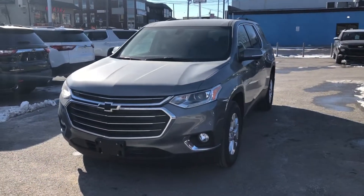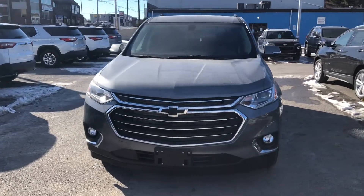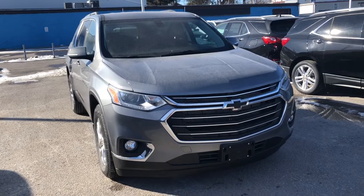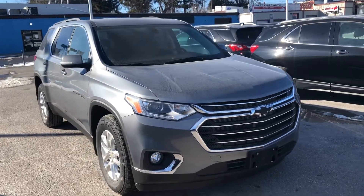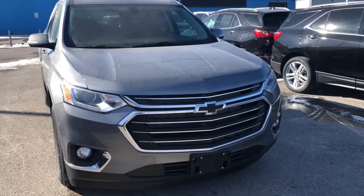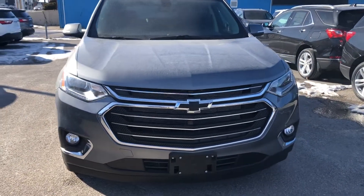If you would like to see this vehicle for yourself, want to know more about this or any other piece of inventory, book a test drive, or if you just have any questions, contact us at Ontario Motor Sales. Our sales staff are knowledgeable and would love to help. Thanks for watching and have a great day.